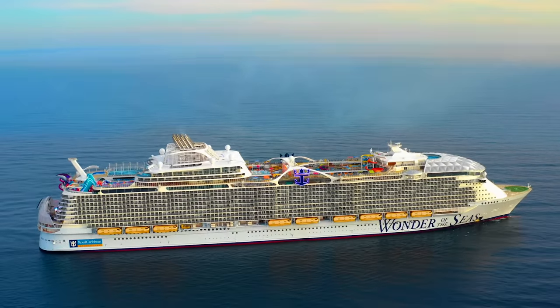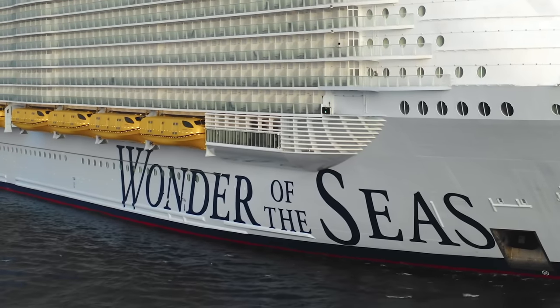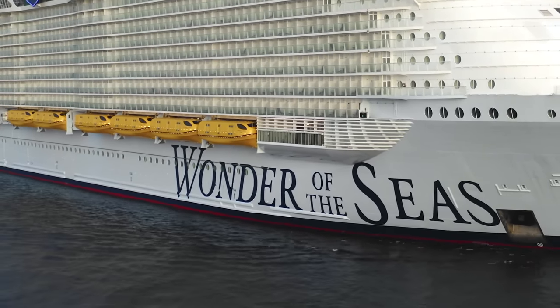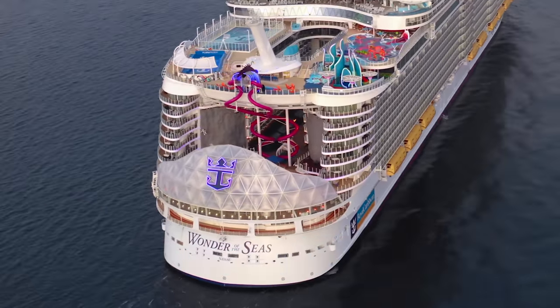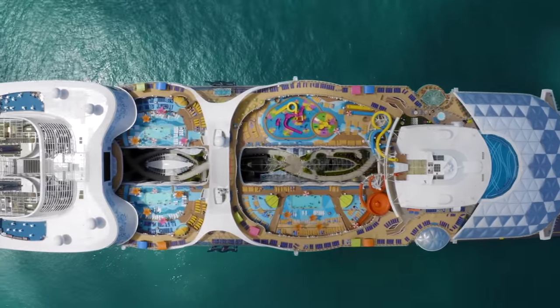Hey cruisers, I'm Sherry with cruisetipstv.com, and I'm excited to share our tour of Royal Caribbean's current, newest, and largest ship, Wonder of the Seas. In this video, we'll show you most public areas of Wonder of the Seas, starting from Deck 4 and working our way up.